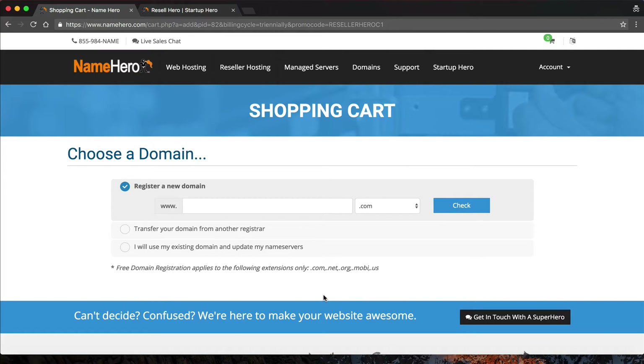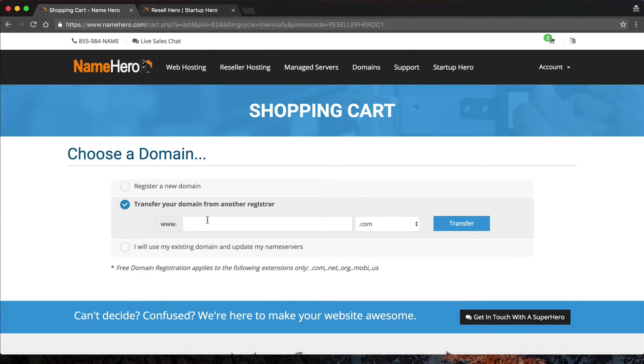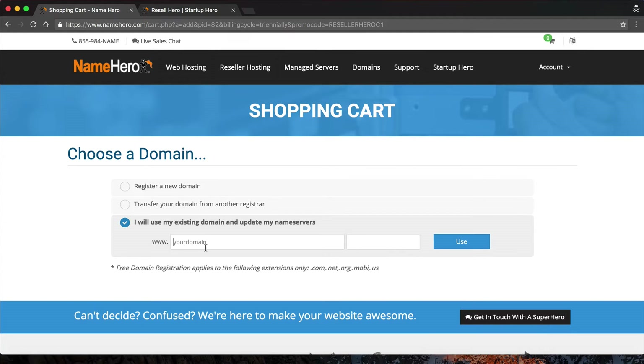So that's what I'm going to demonstrate. After we select our billing cycle, we then have the option to register a new domain. If you want a new domain for your business, you can do that here — the first registration is free for this account. But I'm going to use one I already have, so I'll click that I will use my existing domain and update my name servers. If you have a domain somewhere else and want us to manage it, you should transfer it — which is easy when we go to register our name servers. My domain here at NameHero is resalehero.com.